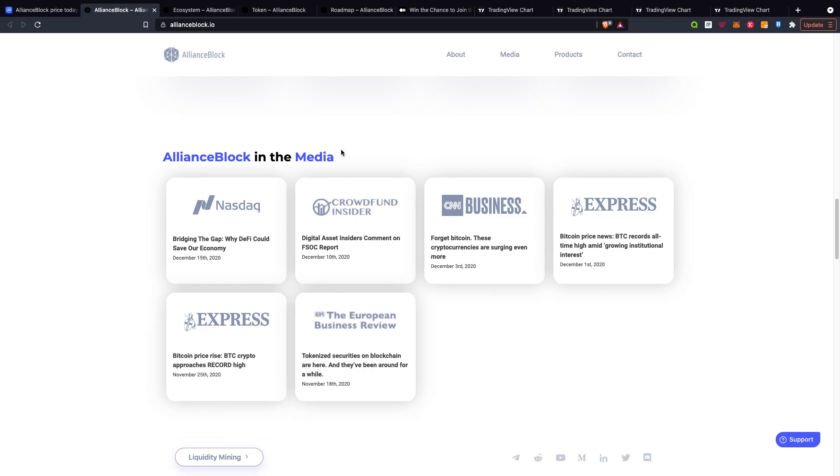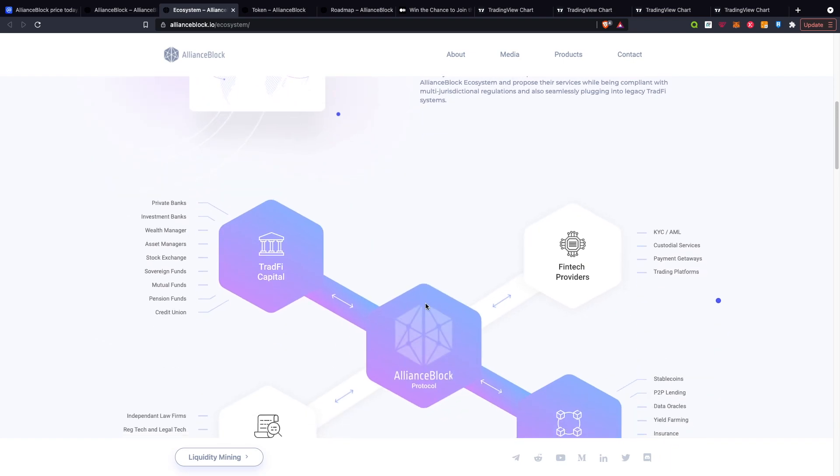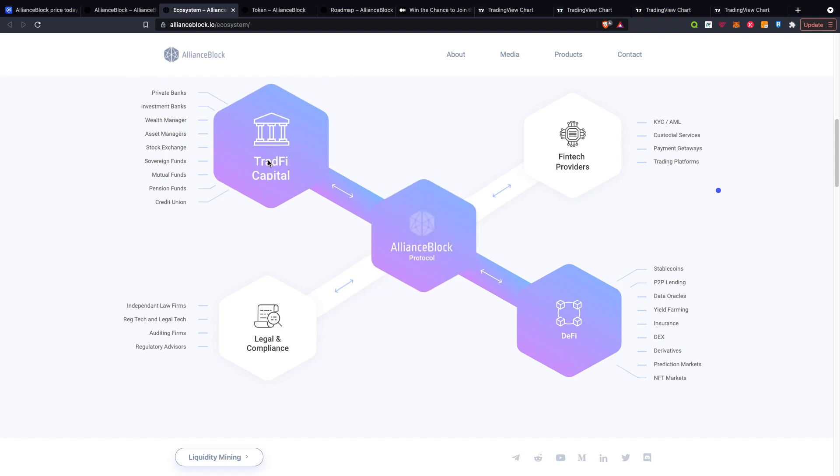Jumping over onto the ecosystem section, AllianceBlock is creating an ecosystem of stakeholders across the full spectrum of traditional and decentralized finance, with a vision to create a fully decentralized and globally compliant capital market. In terms of where AllianceBlock sits, it covers TradFi capital — including private banks and investment banks — fintech providers including custodial services and payment gateways, DeFi including stablecoins and P2P lending, and legal and compliance including independent law firms.